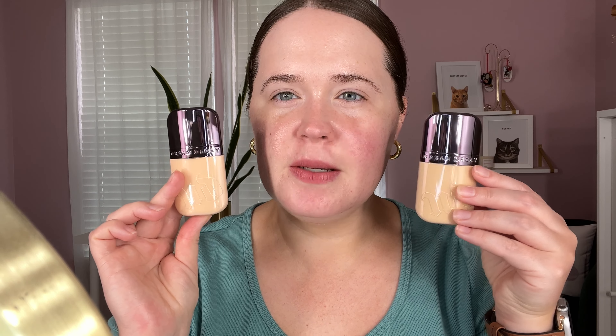This is the Urban Decay Face Bond waterproof foundation — up to 24-hour wear, has 3% niacinamide. It says 'can't feel coverage' so I'm assuming it'll be really lightweight on the skin. It's water, sweat, and humidity proof; smudge and transfer resistant; no powder needed; lightweight medium buildable coverage; non-comedogenic. Let's go ahead and swatch the two shades they sent me. We have four fair cool and five fair neutral — they kind of look the same in the bottle.